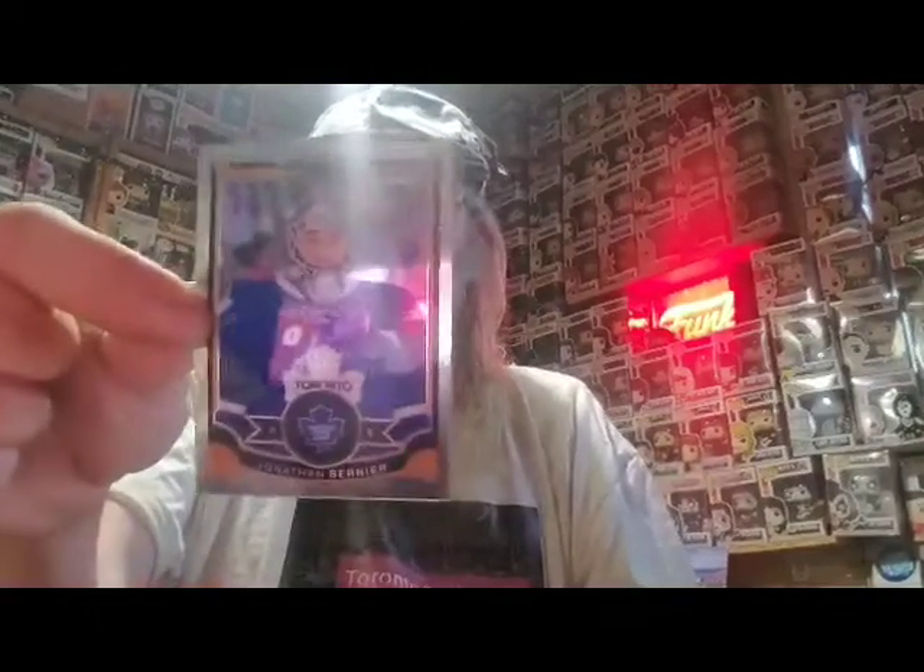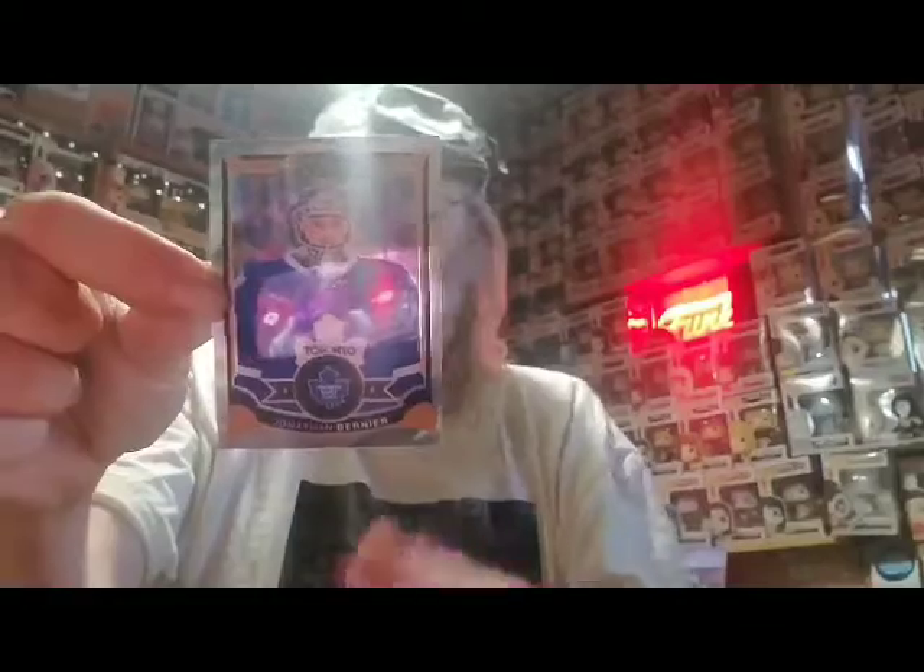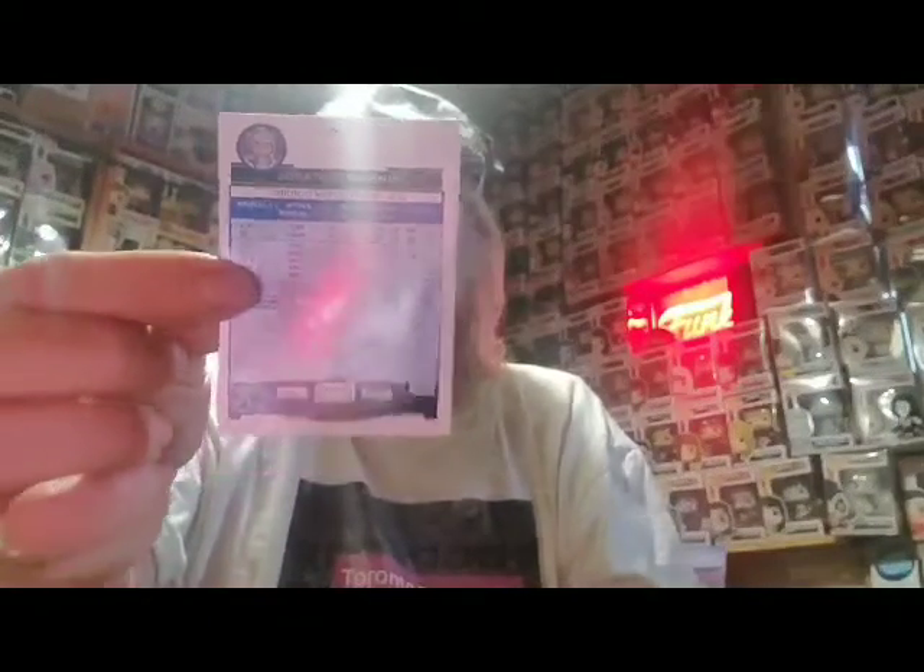And the last card I'm going to show you here is former Leaf, the great Jonathan Bernier, right there. Of course, I'm keeping all the Leaf cards myself.